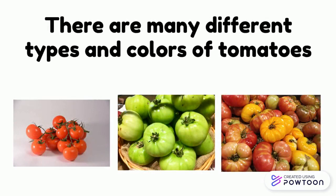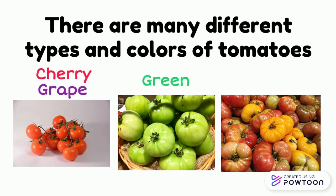There are many different types and colors of tomatoes. There are cherry tomatoes, grape tomatoes, green tomatoes, heirloom tomatoes, and so many more.